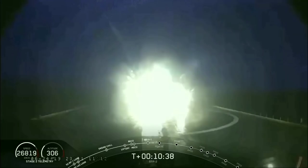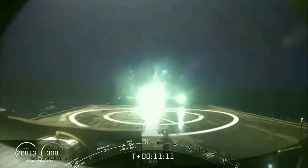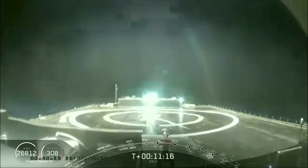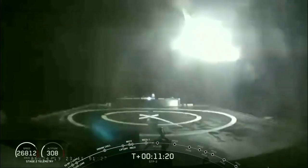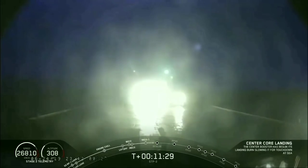We're just 30 seconds away from that center core landing. We do not have a live view of the center core as it's coming down, but it looks like we've got a live view of the drone ship, Of Course I Still Love You. Stage one landing burn is started. We have confirmation that the center core landing burn has begun. You can see that coming down on Of Course I Still Love You — got a pretty good view. And as you can see on our screen, it looks like our center core did not make it on our drone ship tonight.